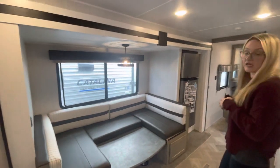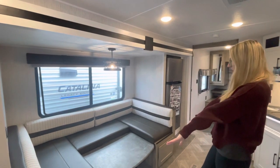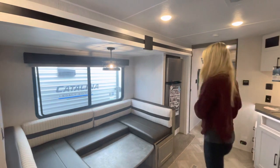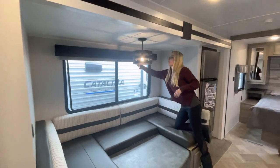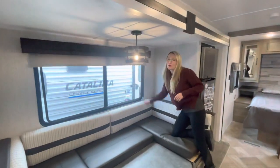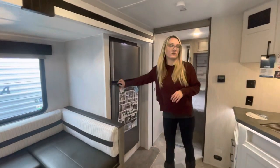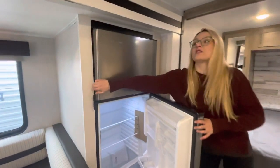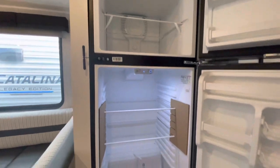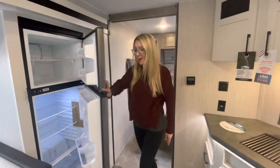In the second slide-out of this 25-footer is a huge U-shaped booth dinette — I call it the game board table. It has storage below, serves as additional sleeping space, and has pull-down roller shades for privacy in those early mornings. The fridge is located here as well: a 12-volt Ever Chill fridge-freezer above and a fridge below with lots of space and a great door design for your sodas and drinks.